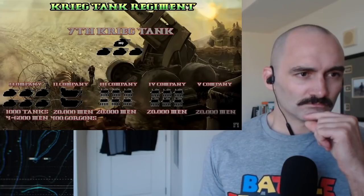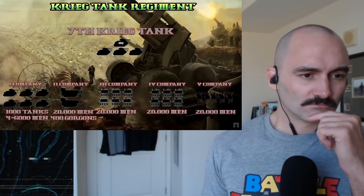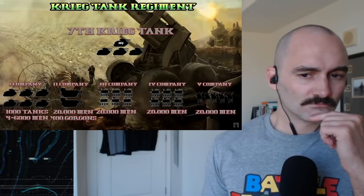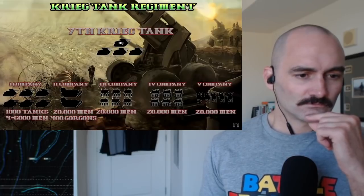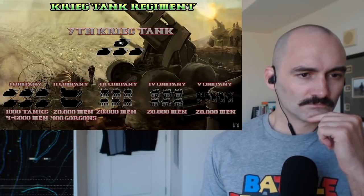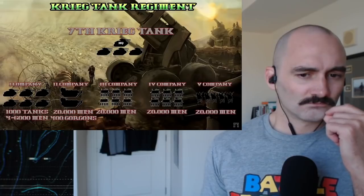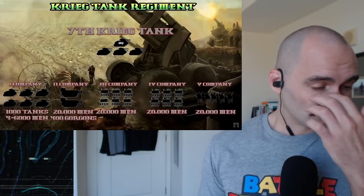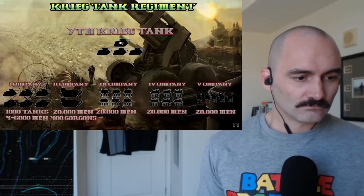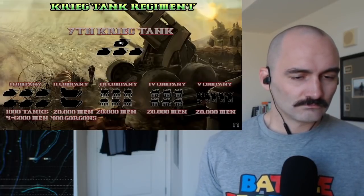Finally, we have the fifth company, which was the primary regimental reconnaissance company, consisting of death riders and light scout vehicles including Salamanders and Chimera scout tanks. Depending on the makeup of the company — whether primarily death riders or light vehicles — this could considerably impact the size of the formation, but generally speaking it would be around about 20,000 men, the same as a usual specialist company.